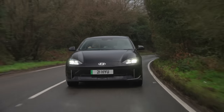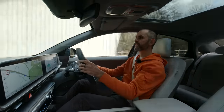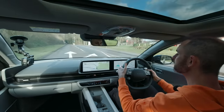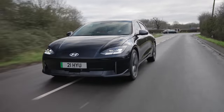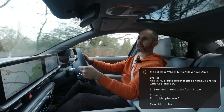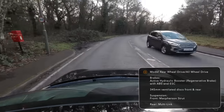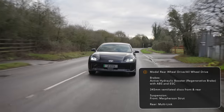Because Kia and Hyundai know some people want to adjust regeneration easily without going into a menu, there are real metal paddles with three stages of regen. Underneath, this car is essentially an Ioniq 5 — same McPherson strut front, multi-link rear suspension, and the same eGMP platform shared with the Ioniq 5 and the EV6. So when you park them next to each other, they look completely unrelated, yet they're cousins underneath.